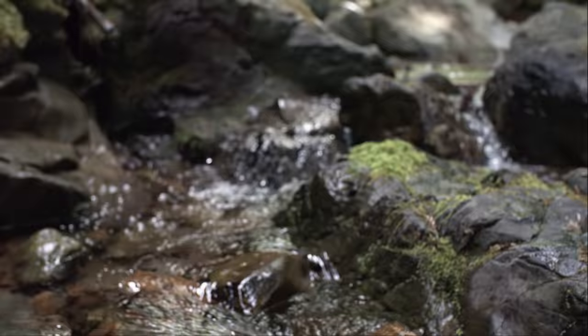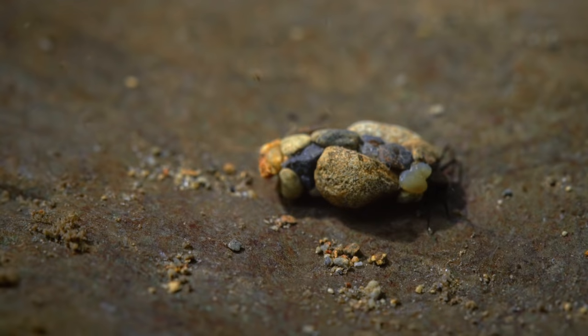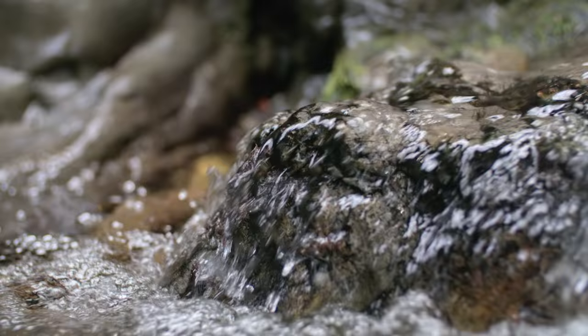To us, it's a tranquil mountain stream. But if you're a bug living on those algae-covered rocks in the water, it's a constant underwater hurricane. Powerful currents, debris swirling all around you.